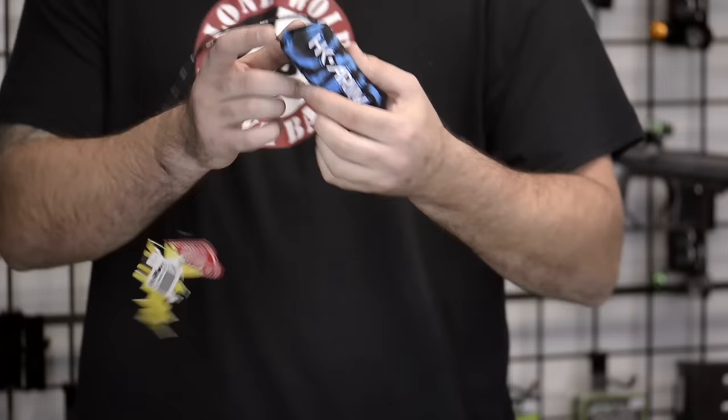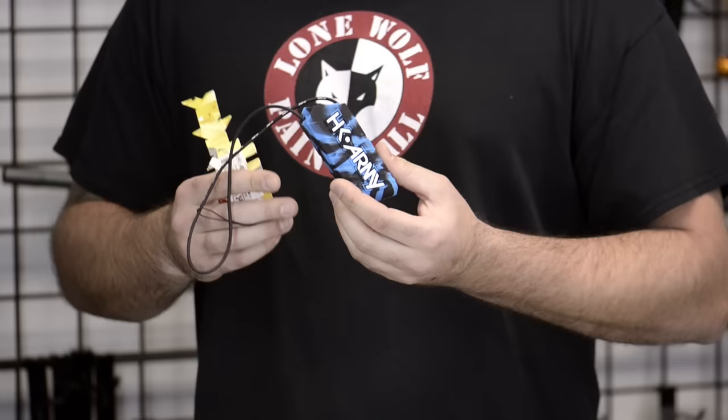Next, we've gone over these in previous videos before, but this is the HK Ball Breaker. These retail at $12.95 — a great price point for something that you're going to have forever. Unless you lose it out on the field, then you're probably going to need another one.